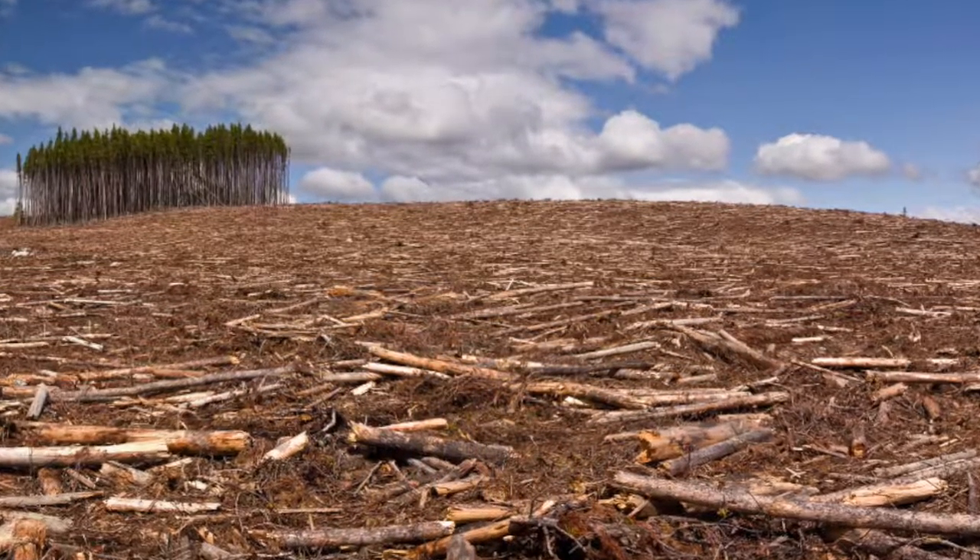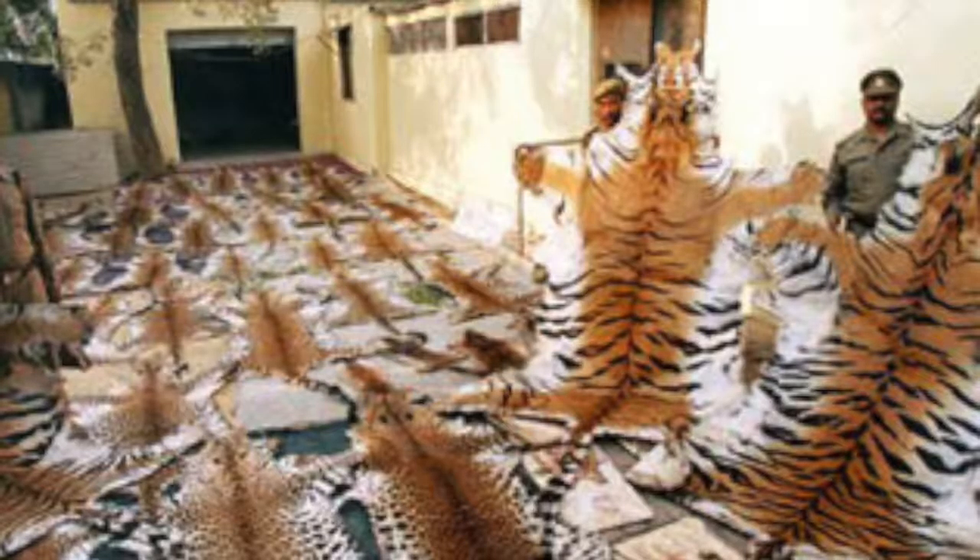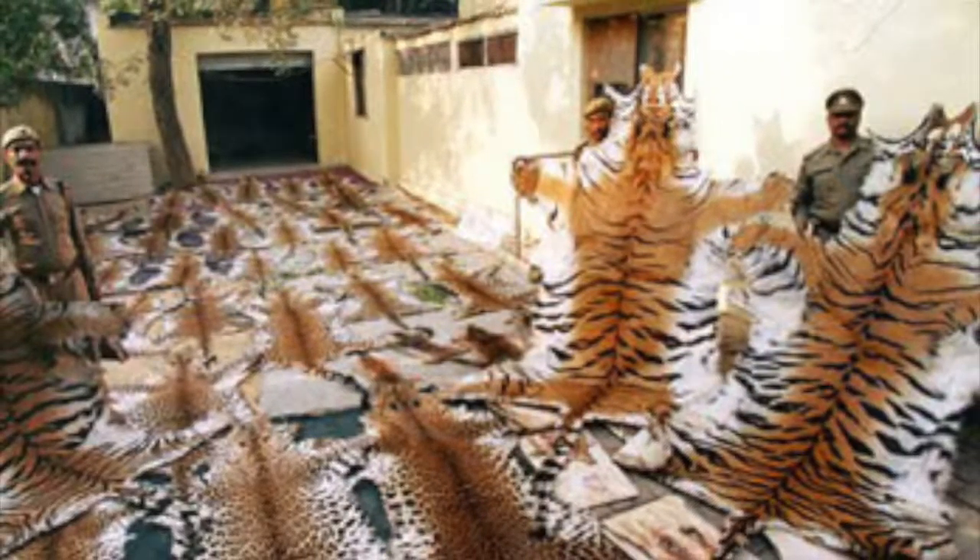From 1900 to 1972, the Bengal tiger population has decreased from a whopping 500,000 to a measly 2,000. That's a large decline, and this decline came from habitat loss, deforestation, and large amounts of poaching.